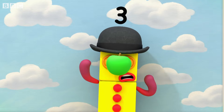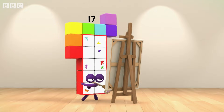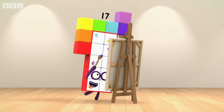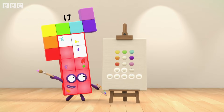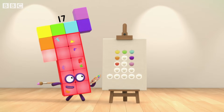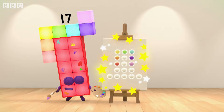Some painters like to paint apples in brilliant shades of green. I can also paint apples, but I paint seventeen. 1, 2, 3, 4, 5, 6, 7, 8, 9, 10, 11, 12, 13, 14, 15, 16, 17.